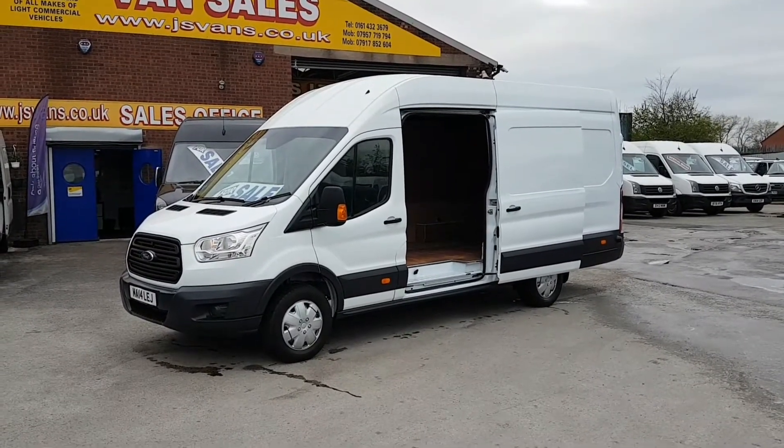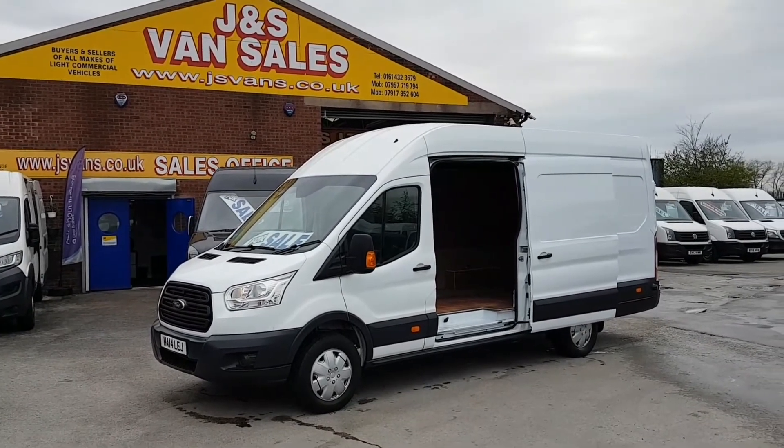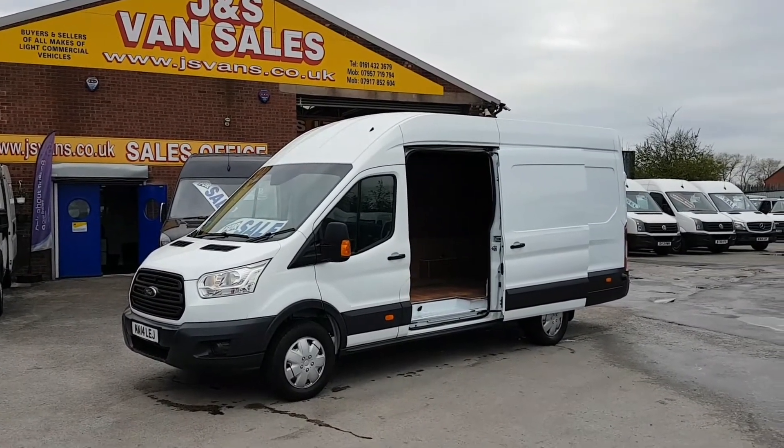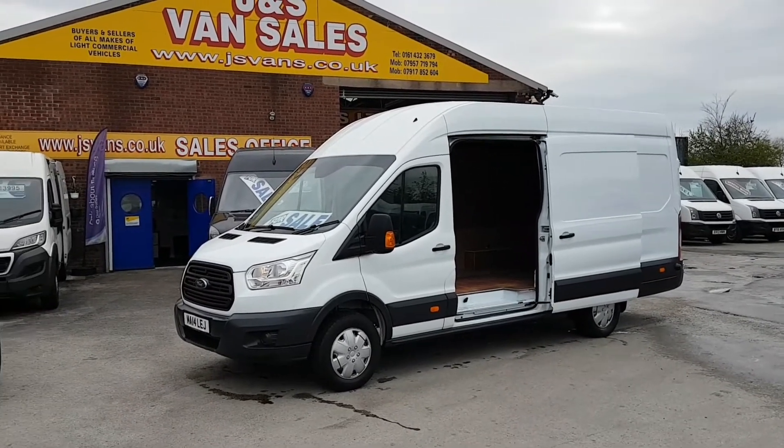Lots more Transits and other makes and models on the website. Go to www.jsvans.co.uk - open seven days. Thanks for watching the video.